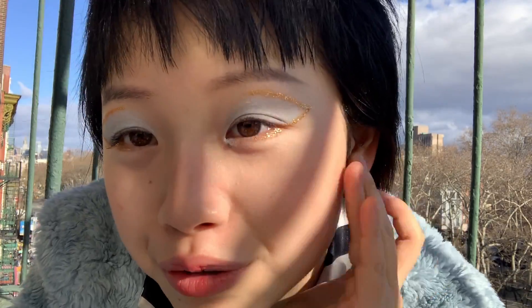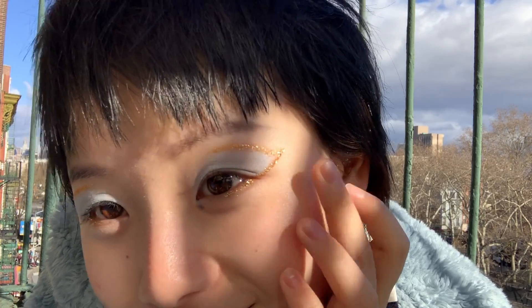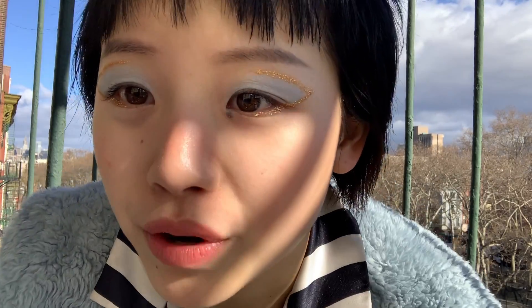It's my first time recording a video under this half-shadow, half-sunlight, but I love it. You see? And I'm just gonna add a little bit of golden eyeliner here to the cupid's bow.